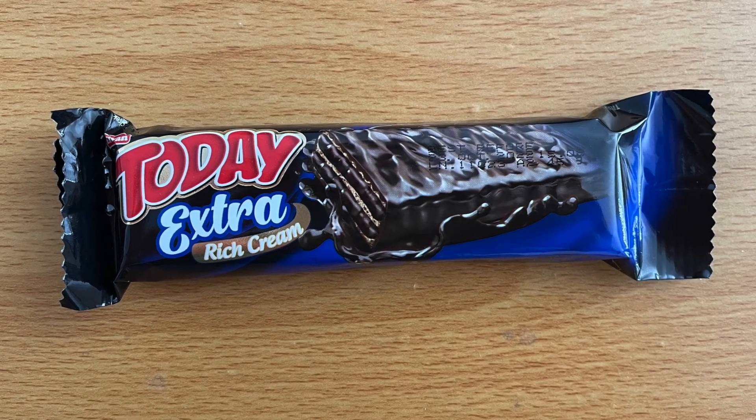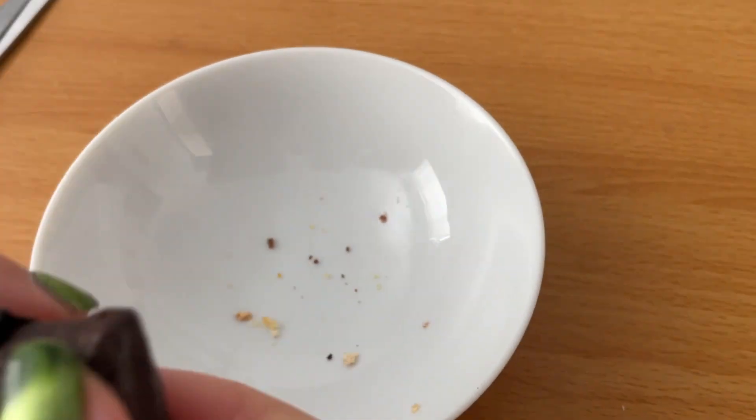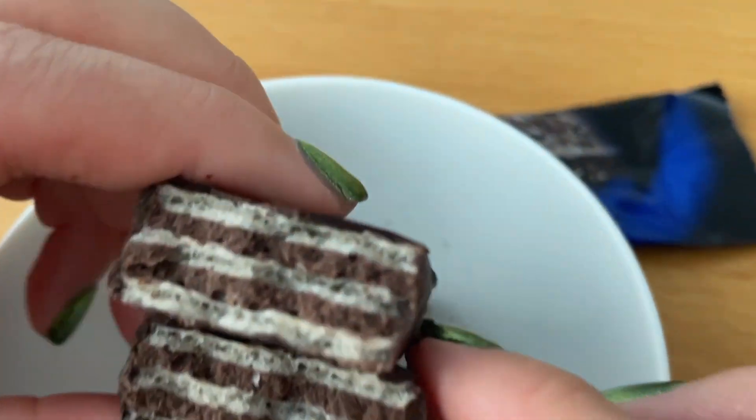The next thing we have is Today Extra Rich Cream, made with dark chocolate. It's very dark on the packaging and looks really good — it's called Extra for extra dark. I like how dark this is. I don't think any of our chocolates get this dark on a wafer bar. I'd definitely eat this one again — it's like a better KitKat because you get more wafer but the chocolate is so dark it's not super sweet. It's a wide bar; usually KitKats are tiny with not enough wafer.